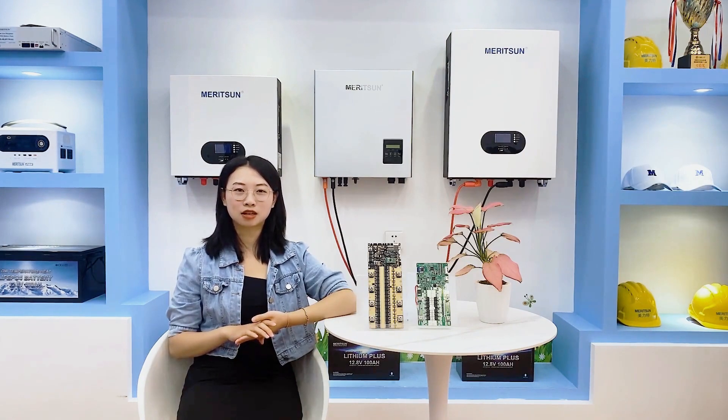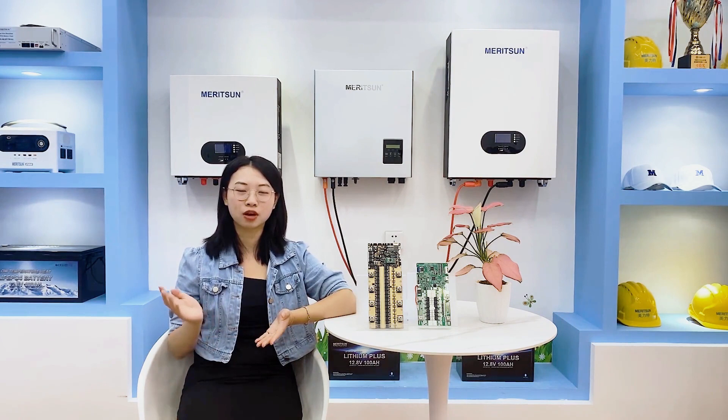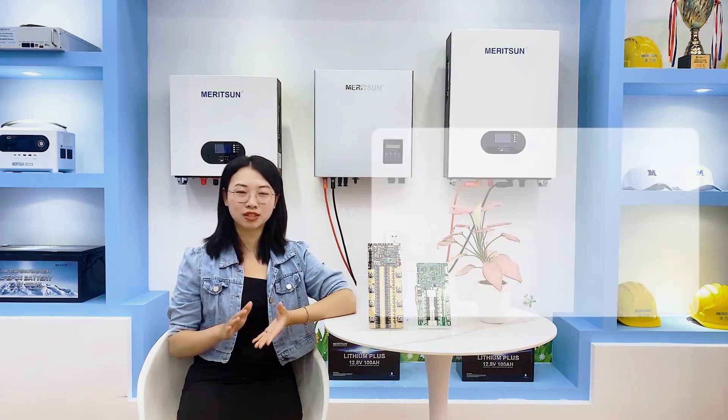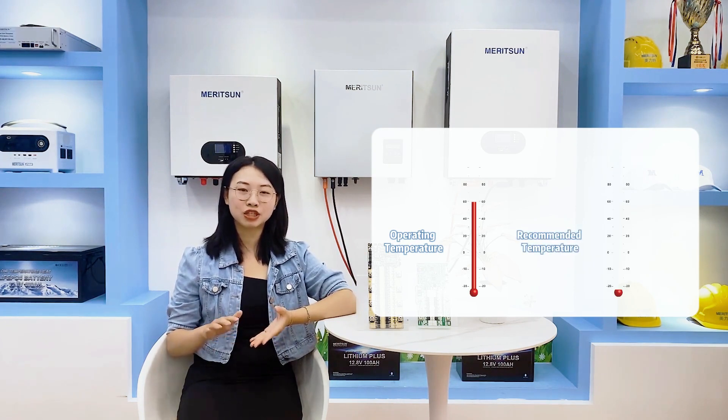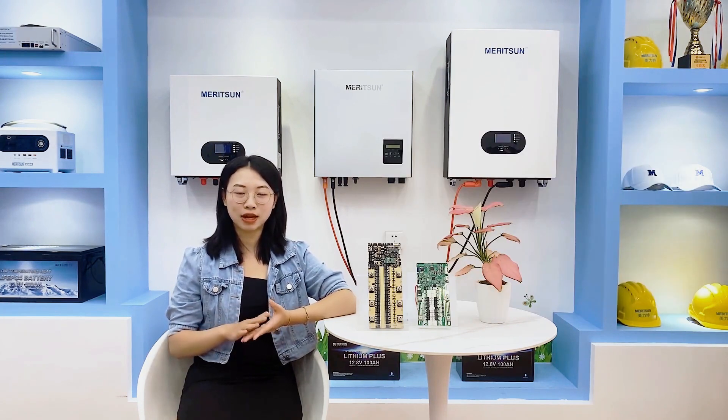Lithium batteries have a wide range of adaptation environments. When customers are in the process of selecting batteries, the temperature of the intended installation environment frequently plays a significant role in their decision-making. Generally speaking, lithium batteries operate within a temperature spectrum of minus 20 to 60 degrees Celsius. Some experts suggest that 15 to 35 degrees Celsius is an ideal range — within these temperatures, the batteries function optimally and can prolong battery cycle life.